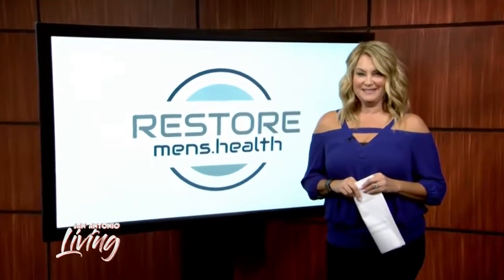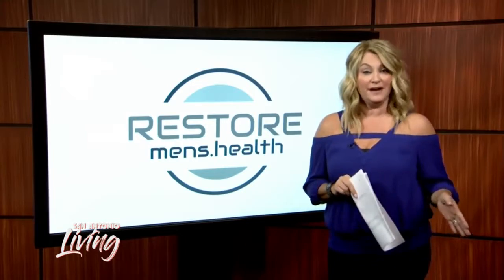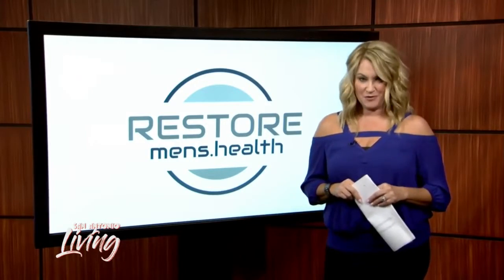Get ready to sculpt your body this summer. Restore Men's Health has non-invasive surgery that can help you get the body you want. Here's Rebecca with more.